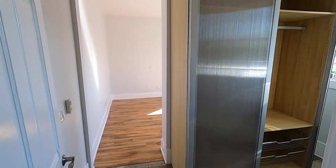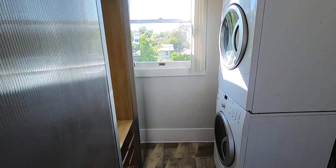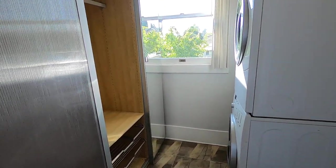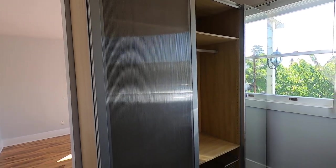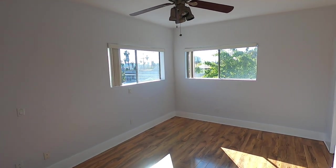This bedroom off the back has its own private rear entrance, also has the washer and dryer — high-efficiency stacked washer and dryer — beautiful wardrobe closet with built-ins, gorgeous views, and a very large bedroom with great lighting.